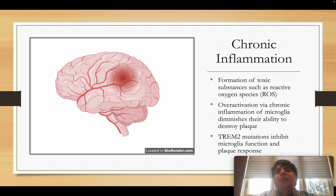Over time, this overworked state means the microglia can no longer function properly — they become exhausted and lose their ability to clear amyloid beta proteins effectively. So the inflammation actually impairs the very microglial cells that are needed to clean up the amyloid beta plaques.